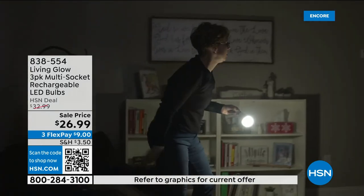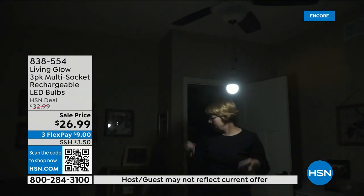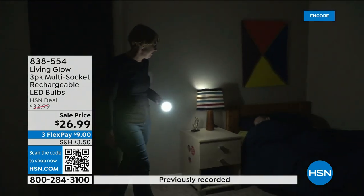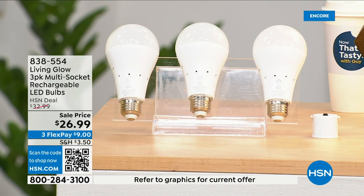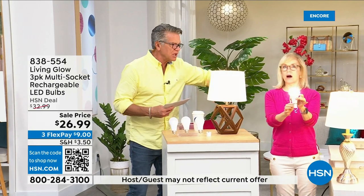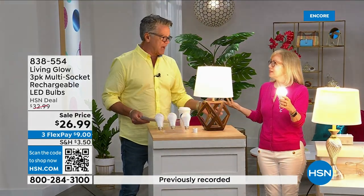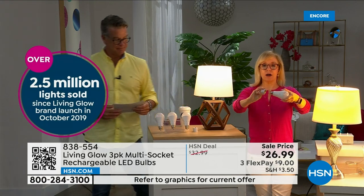You can also remove the light bulb, put on the power cap included today, and now you've got a portable lantern you can take anywhere in your house. These are shatterproof, use 80% less energy, and pay for themselves. That built-in battery means you'll never be in the dark. Everyone gets a three-pack today. There's also a dimming switch to change from bright daylight to a softer light. These are made by Living Glow — our best-selling bulb — and we've sold over 2.5 million of them.